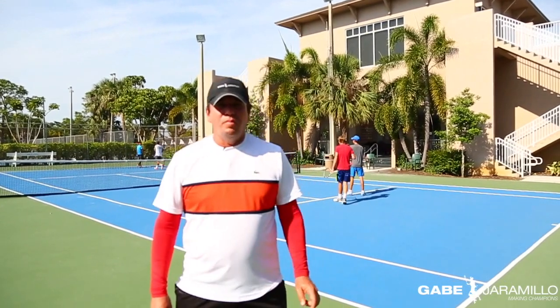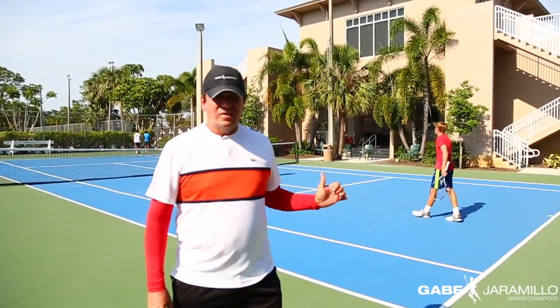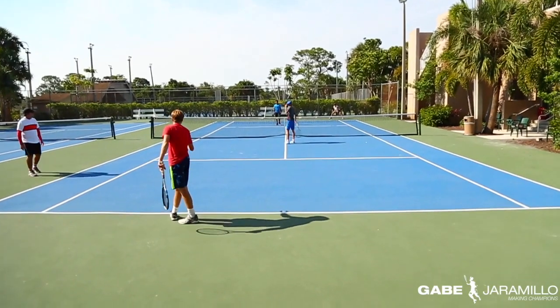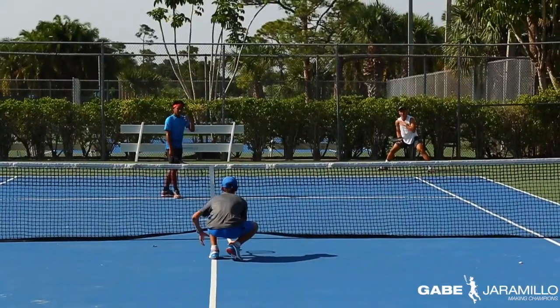On this combination, Max is going to be serving out wide, George is going to take his left side, and Max is going to stay back to cover the right side of the court. As you can see, the signs — serving out wide, and George is going to take the left side.